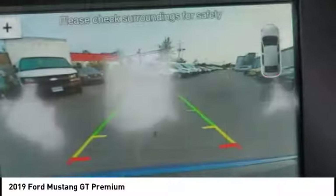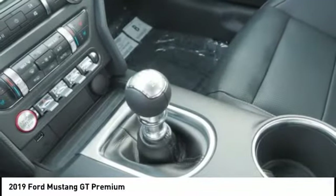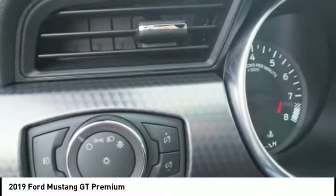Trip computer, power brakes, audio radio, touch screen display — this beauty will make even your house keys jealous. Drive it today.